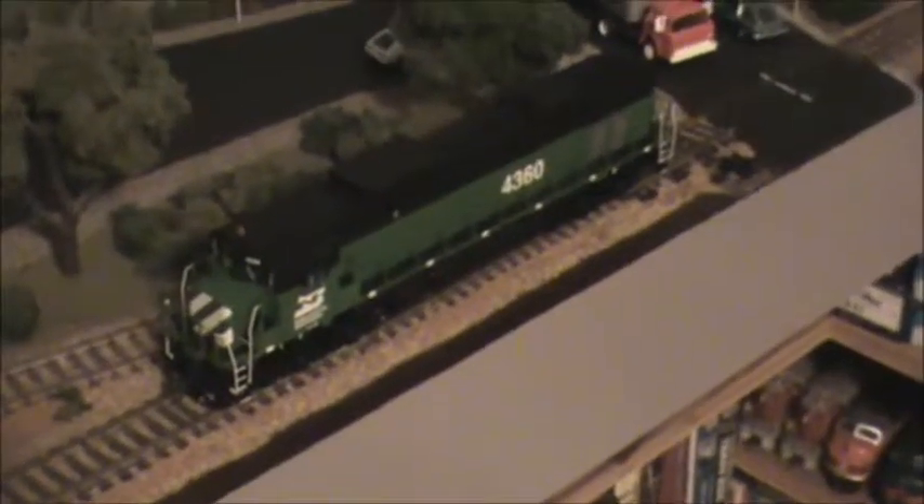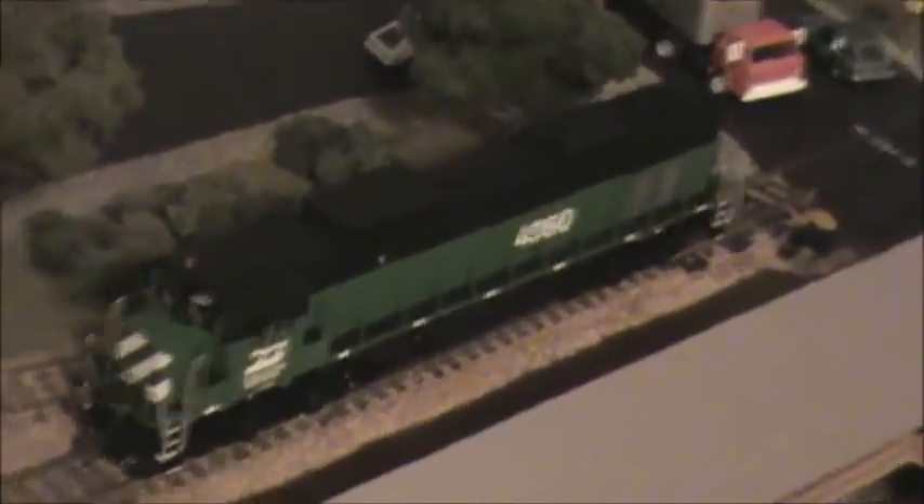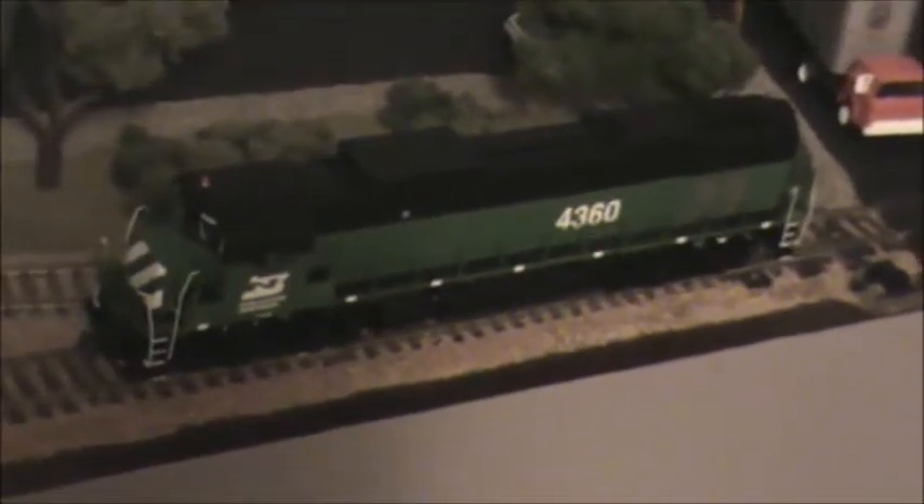Here's the 4360 again — another one of the big Alcos. The Spokane, Portland, and Seattle enginemen called them Giants, and the Century 636s were the only six-axle freight locomotives that the SP&S ever owned, because there were just ten of them. The SP&S enginemen called them Giants, I guess because they were so big.